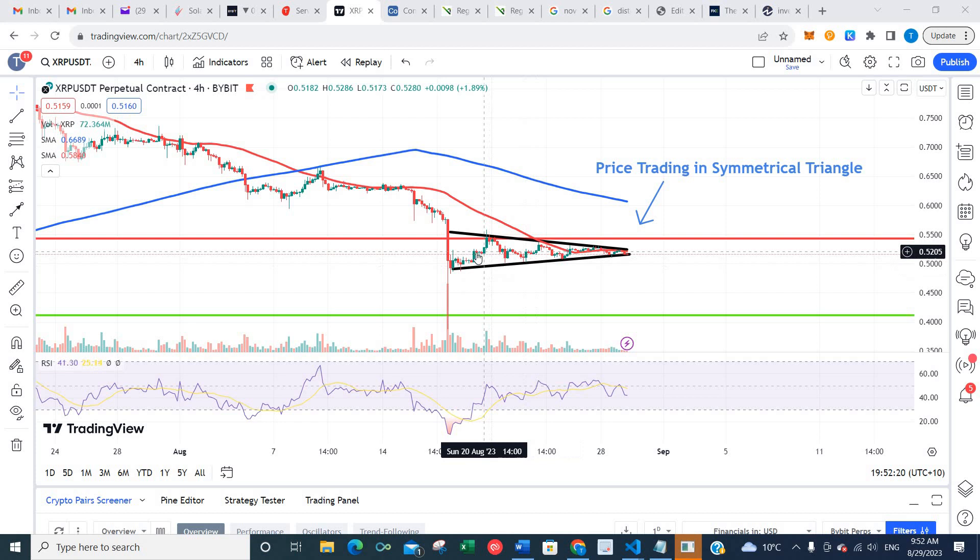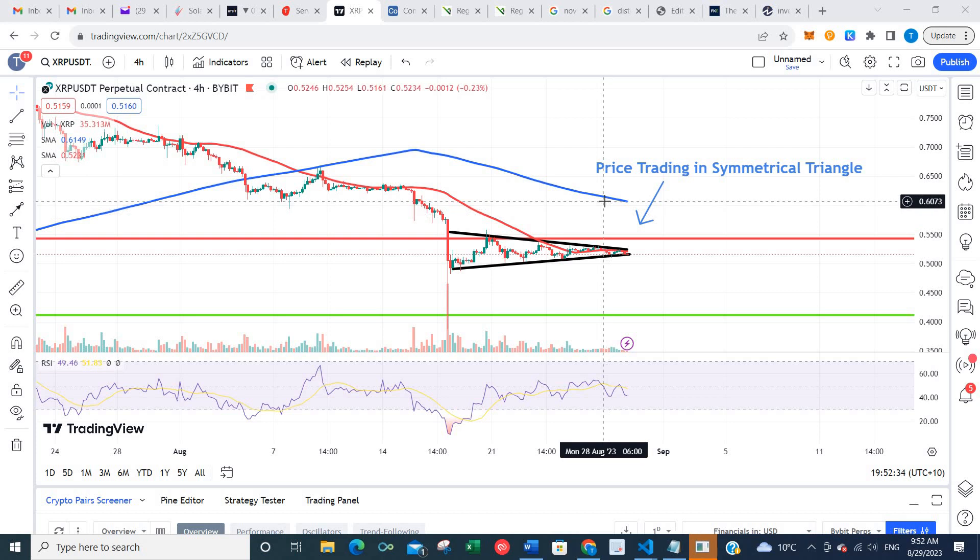Price has been trading in a very tight symmetrical triangle since Friday. What I'm looking for here is a breakout to the upside. If we get that, we may get a run up to key resistance here up around 61 cents.